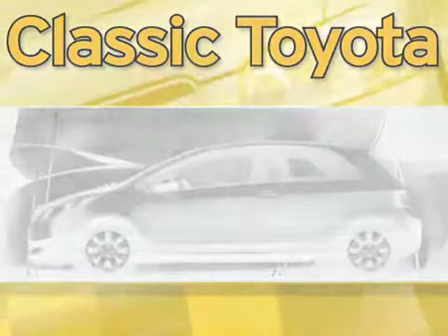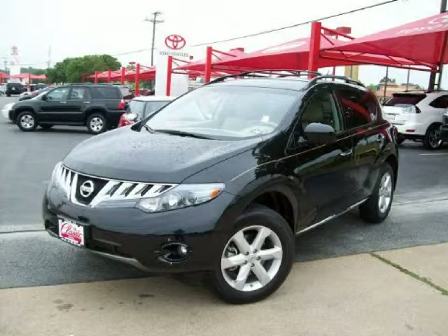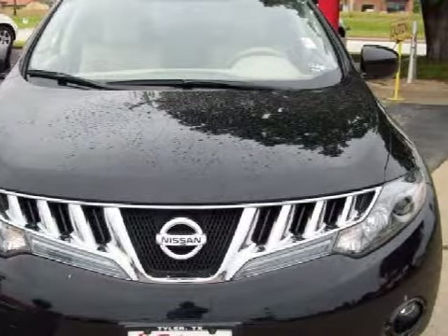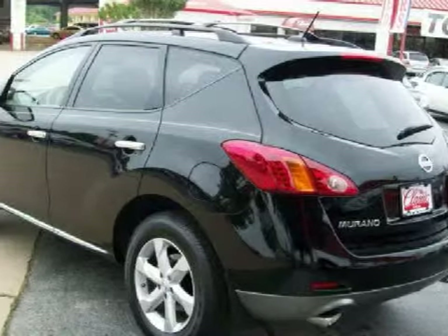Another fine vehicle offered by Classic Toyota. This spacious 2009 Nissan Murano is equipped with a responsive gas V6 3.5L engine, a smooth-shifting variable transmission, and has the safety and efficiency of front-wheel drive.